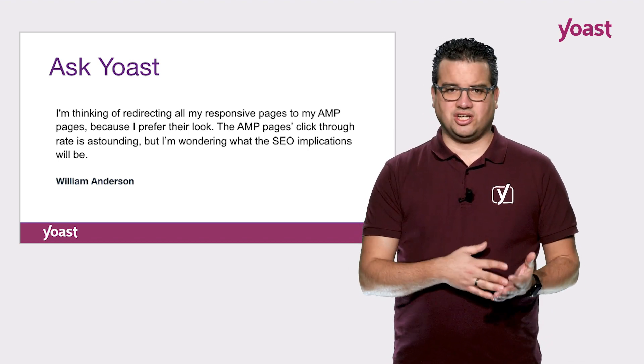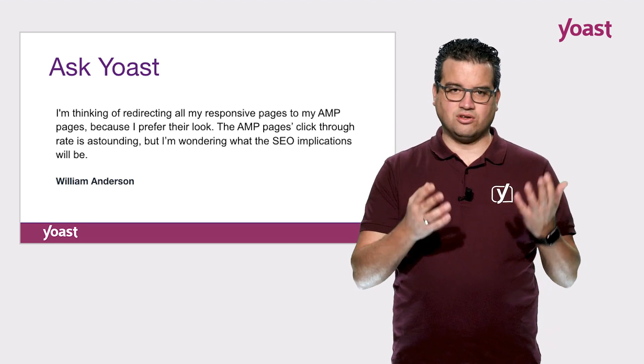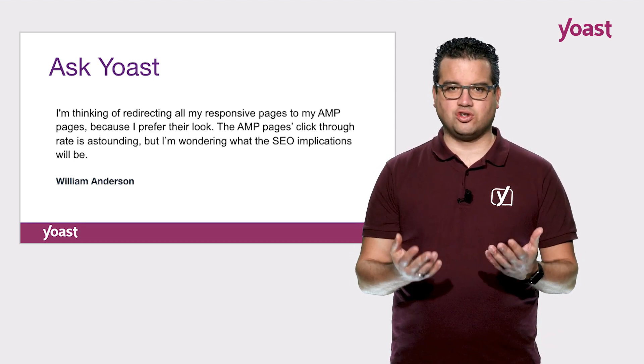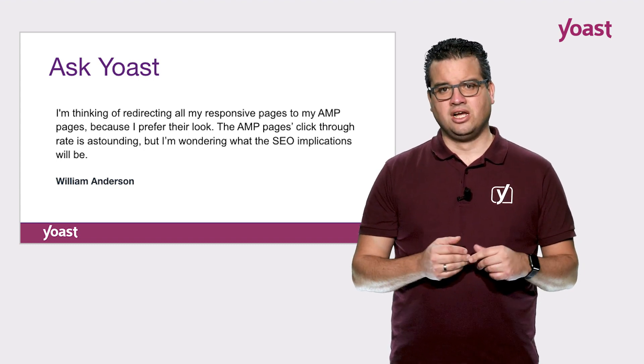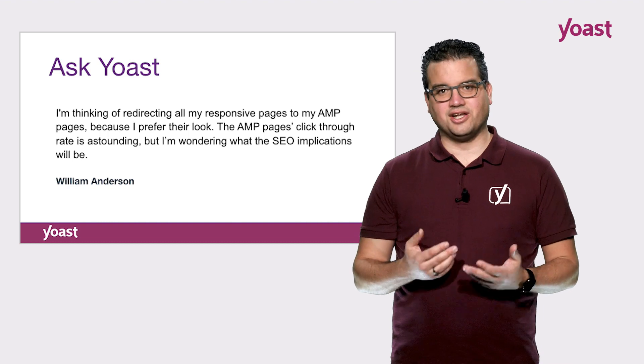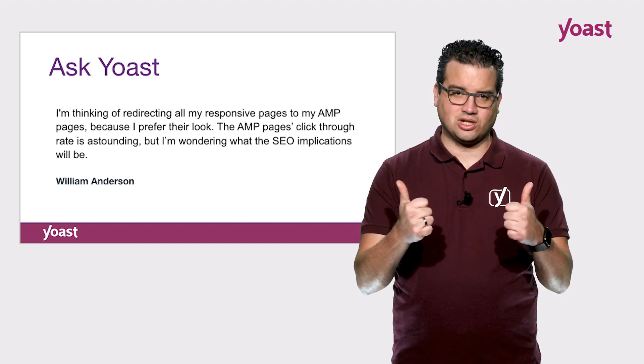Google is pushing the idea of what they call canonical AMP — the idea that AMP is the only version of your page. If that fits your business, by all means go for it, because I think it's a very good idea for your click-through rate and for rankings. Hope that helps! Good luck!